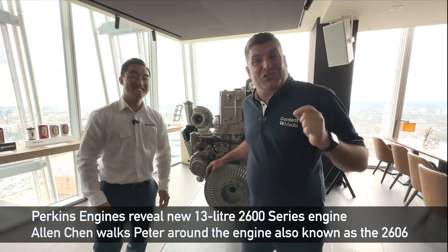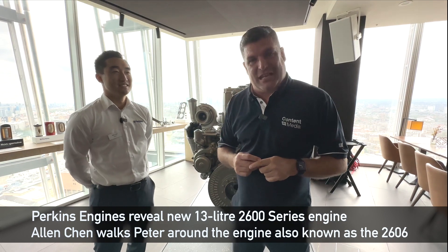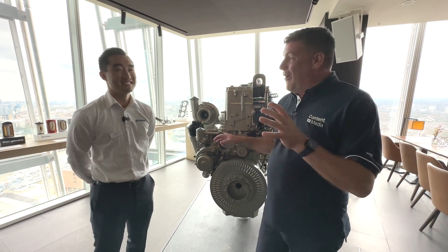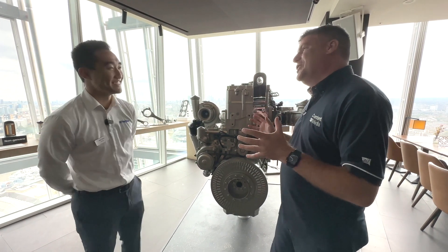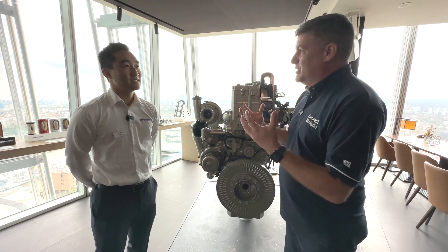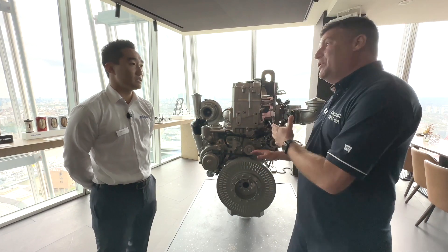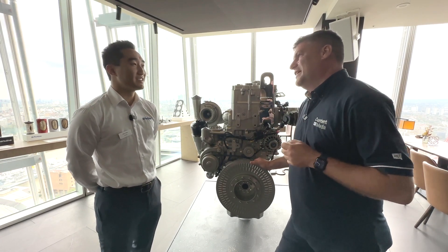Hi, I'm Peter Haddock and I'm here in The Shard in London for a really exciting press conference with Perkins Engine and the 2600 series. Alan, you are the main man here that's launched us out today with this brand new engine we've got in front of us. It's really exciting for all the OEMs out there and it's a real difference from what we had before in the range from Perkins. So tell me, what have we got here — what's the model name? It's part of that 2600 series, isn't it?